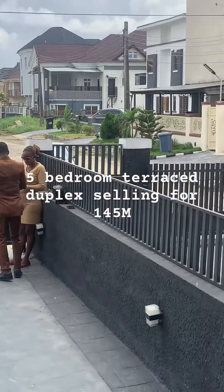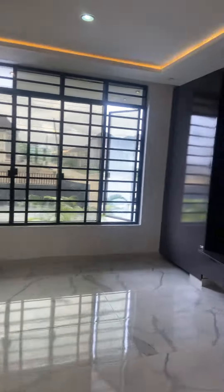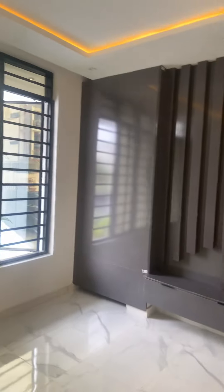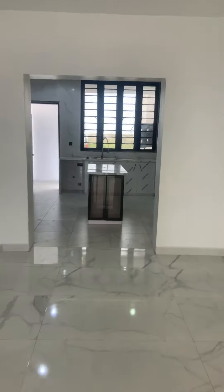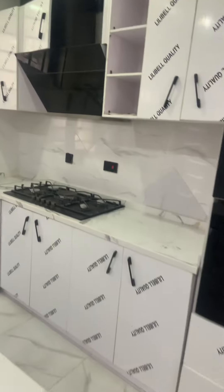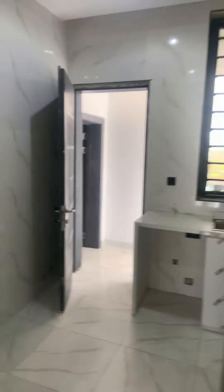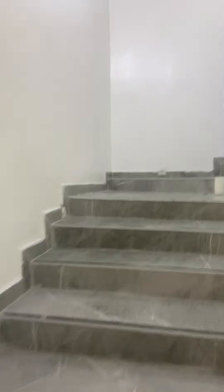Hello Nigerians, today I'll be taking you on a five-bedroom house tour in a serene environment. You can see this is what we have here in a very serene location. The beauty of this five-bedroom duplex is the fact that it's spacious — just look at the kitchen, look how spacious the kitchen itself looks. Look at the oven. And look at the marble staircase, look how beautiful it looks.